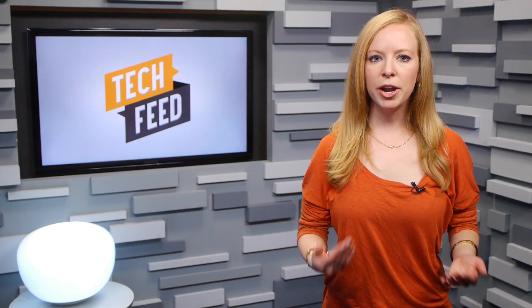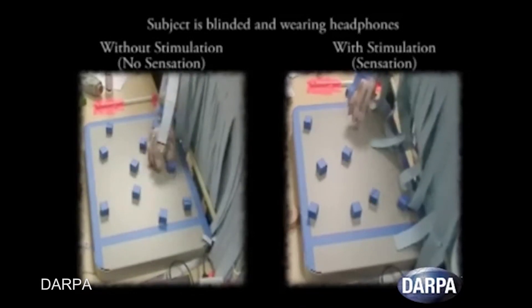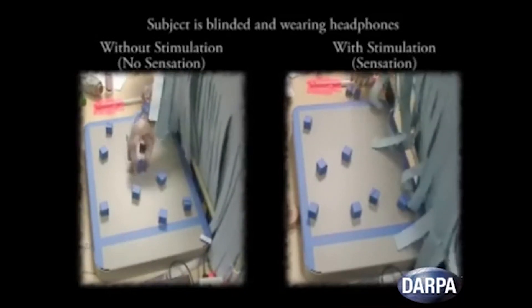In a video from Case Western Reserve University, a collaborator in the project, a prosthetic user demonstrates moving around some blocks while blindfolded. And as you can see, with direct sensory feedback, the patient is able to sense where things are based on touch and not on sight.